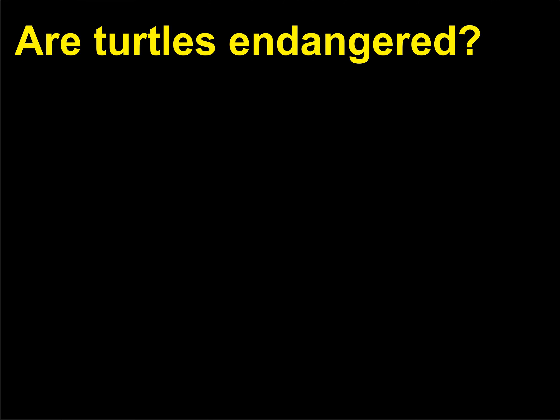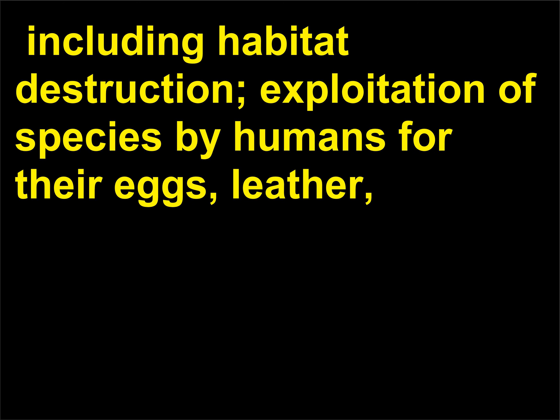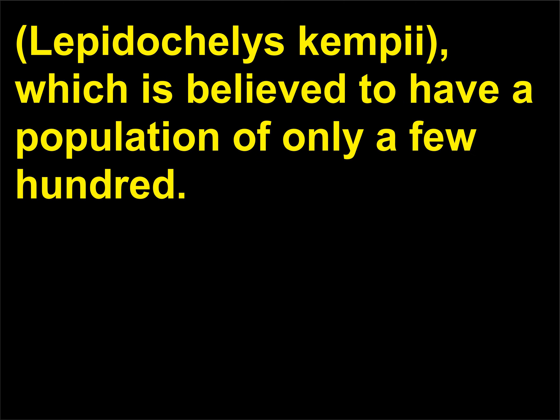Are turtles endangered? Worldwide turtle populations have declined due to several reasons, including habitat destruction, exploitation of species by humans for their eggs, leather, and meat, and their becoming accidentally caught in the nets of fishermen. In particular danger are sea turtles, such as Kemp's Ridley sea turtle (Lepidochelys kempii), which is believed to have a population of only a few hundred.